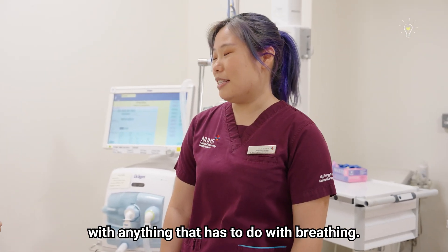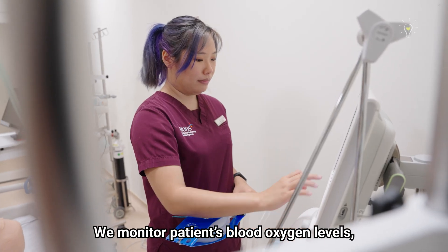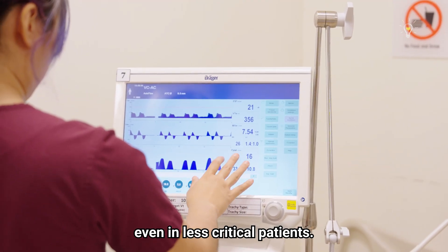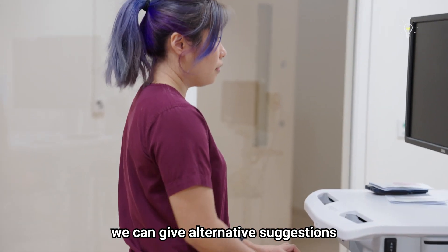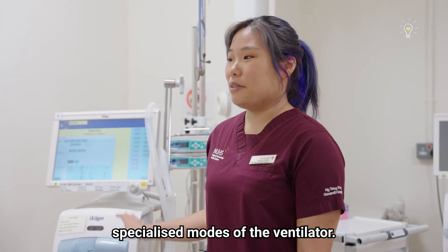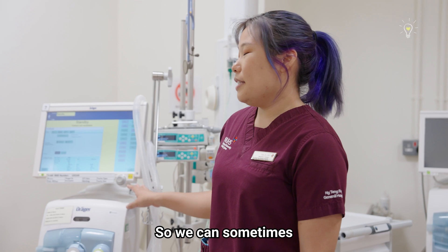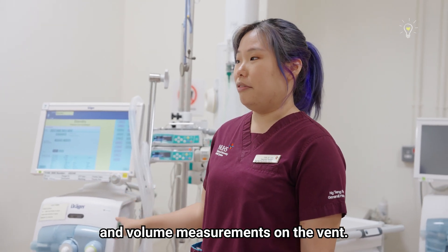We assist the doctors and nurses with anything that has to do with breathing. We monitor patients' blood oxygen levels even in less critical patients, and we assist doctors in bronchoscopies. Because we're more specialized, we can give alternative suggestions to the doctors in charge. We're also trained on specialized modes of the ventilator, so we can sometimes identify issues with patients' lungs just from reading pressure and flow measurements on the vent.